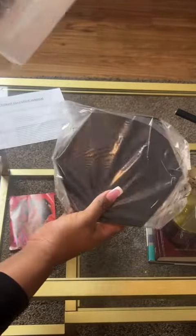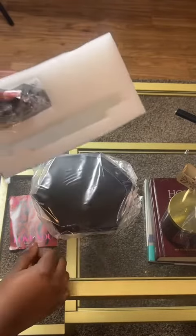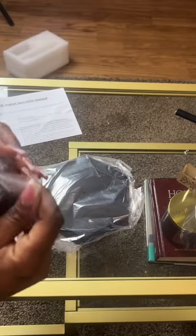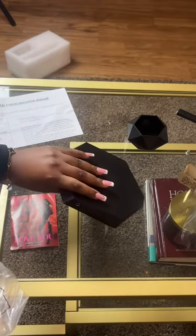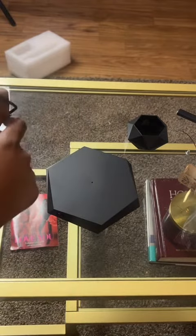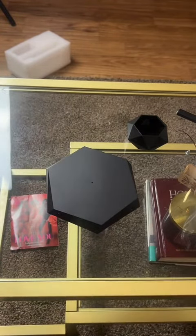I went ahead and purchased this from Amazon. It cost me $70, which I feel was kind of on the high side. I was expecting it to be bigger than what it looks like. It's kind of like the size of my palm, which is okay, but for $70, I would expect it to be bigger.